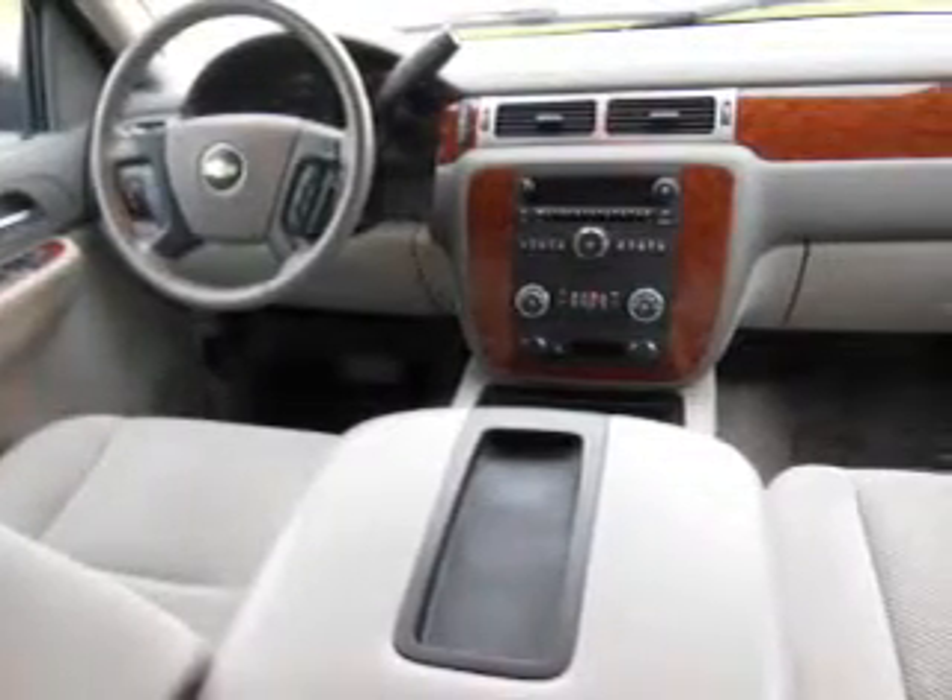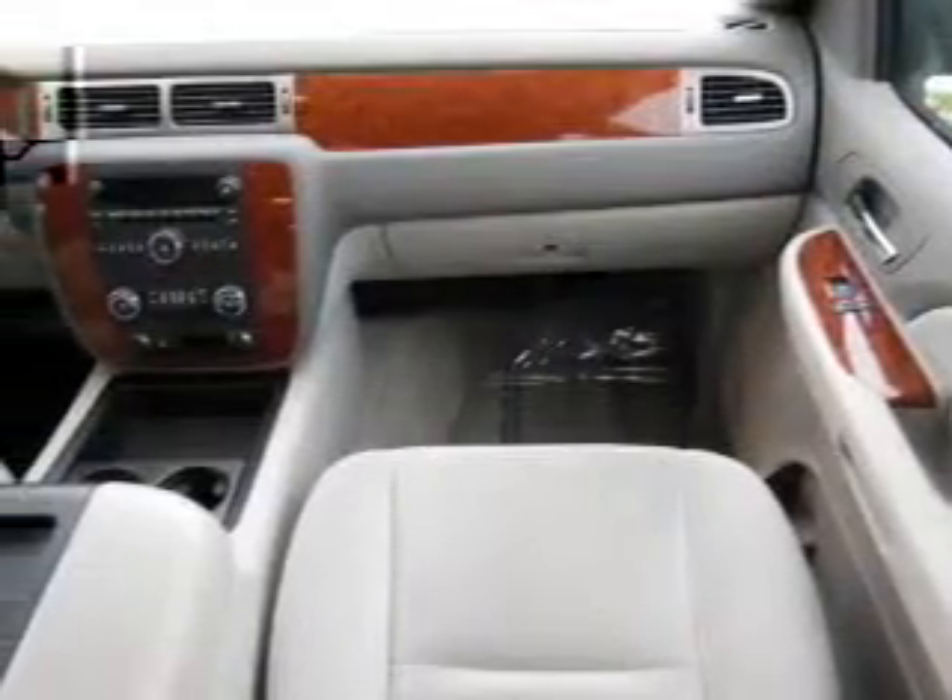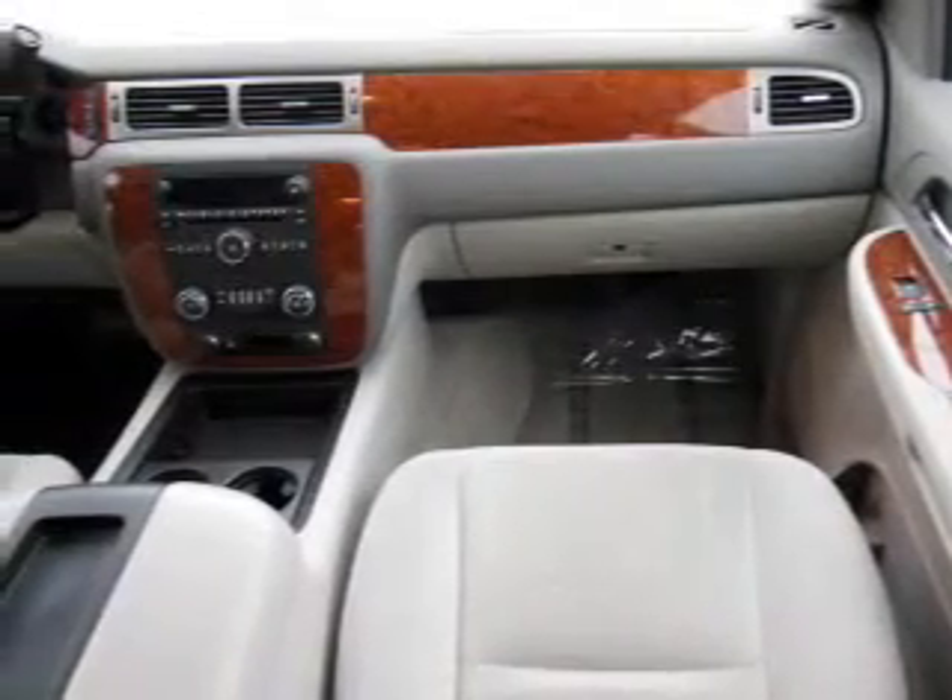Power door locks. Power windows. Cruise control. An AM FM stereo with a CD player. A satellite radio. Power mirrors.